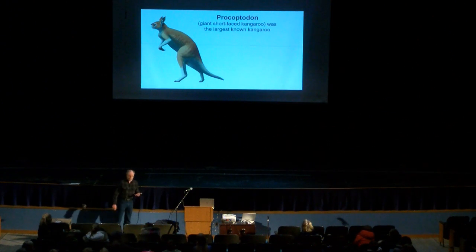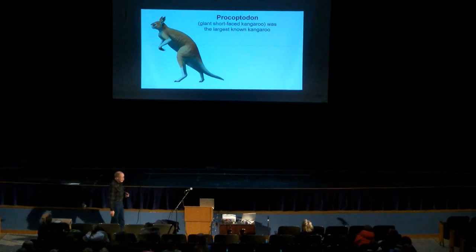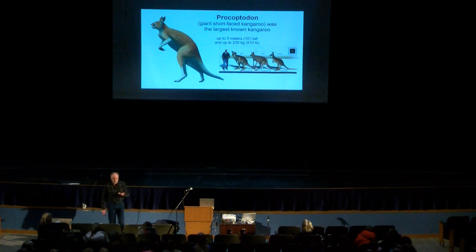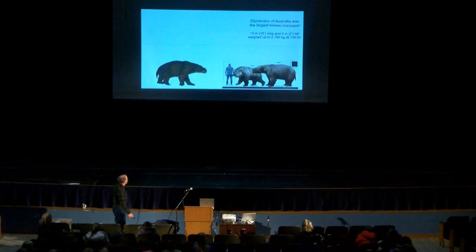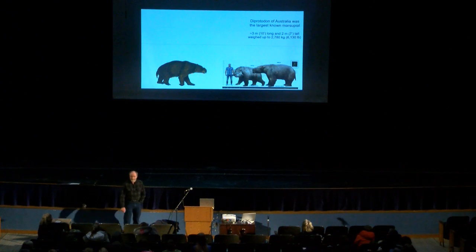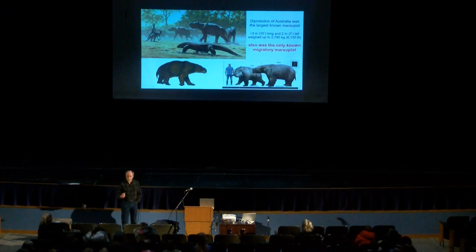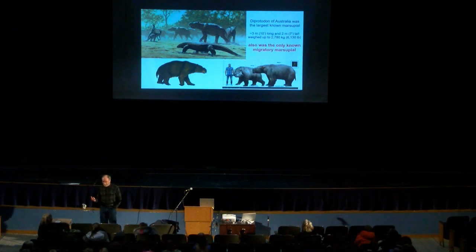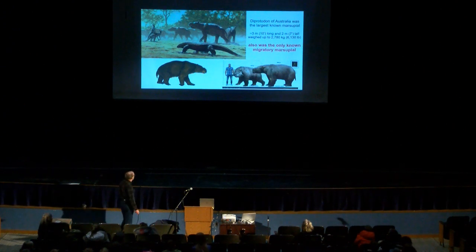Australia had all sorts of big animals. There was a short-faced kangaroo — about 510 pounds, a good-sized kangaroo. They had other things that were even bigger, getting up all the way to 6,000 pounds. These were herd animals, and actually the only marsupial we know was migratory. A herd of these would eat everything inside their environment, so they had to keep moving around.